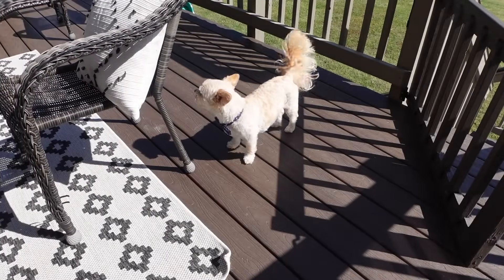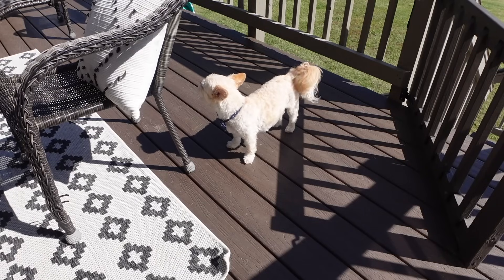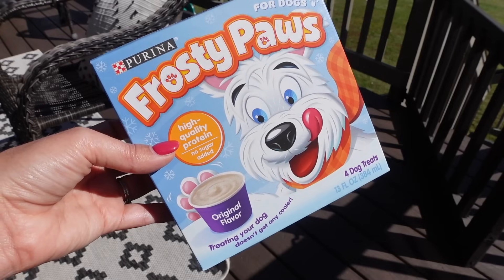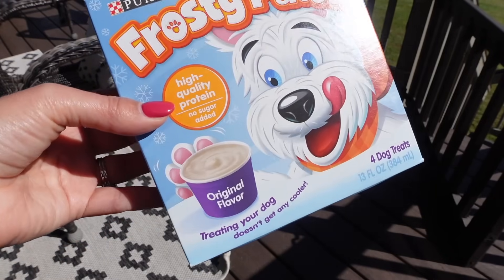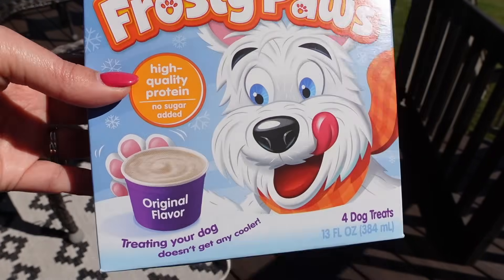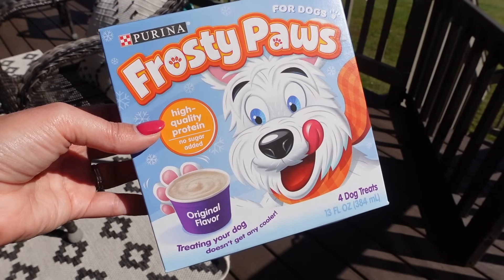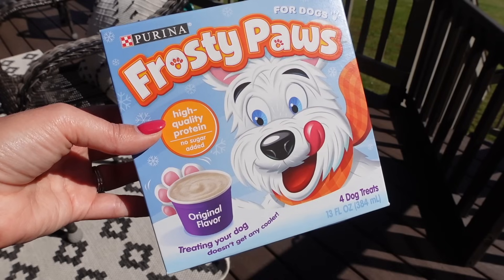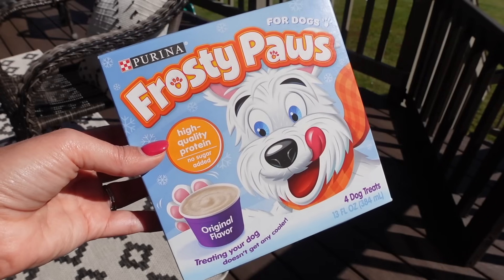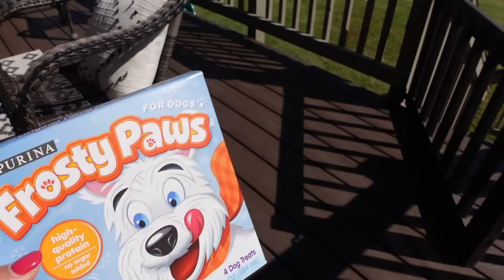It's somebody's birthday today — Tucker, is it your birthday, buddy? So I got the dogs some Frosty Paws, which is dog ice cream that's good for doggies to eat. We just got the original flavor. They did have a pumpkin flavor, but we went with original and the dogs love this. We do this every year for both of the dogs' birthdays. So we're going to do some Frosty Paws for Tucker and Bailey to celebrate and sing happy birthday.